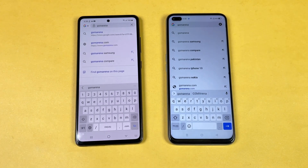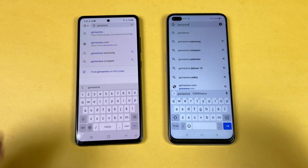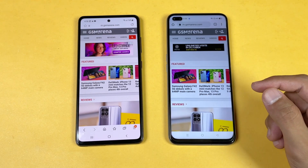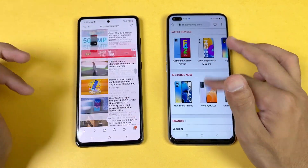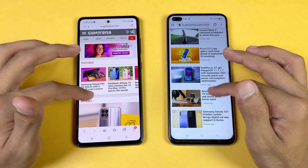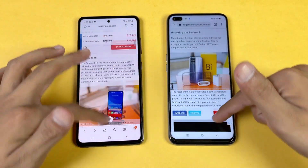Now let's check internet loading speed. Using Samsung Internet Browser on the A52s 5G and Google Chrome on the Realme XC SuperZoom, we load GSMArena.com at the same time. The Realme XC SuperZoom loads the page faster, but scrolling feels smoother on the A52s 5G — there are noticeable lags on the Realme XC SuperZoom initially.